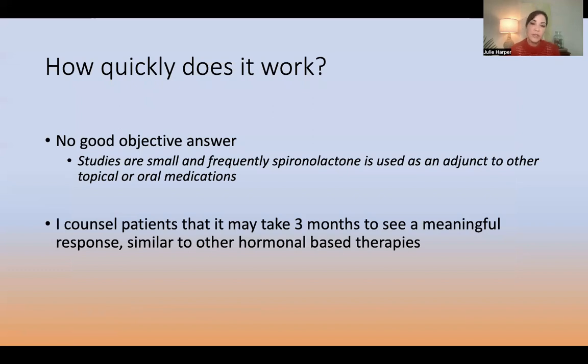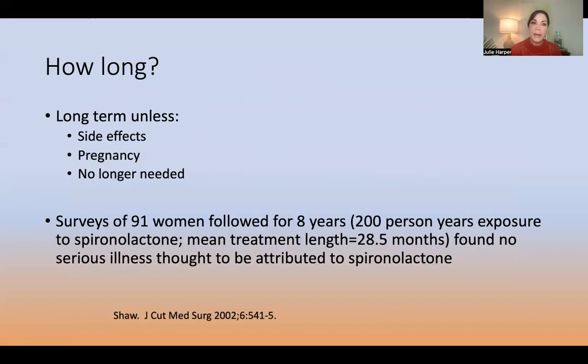How quickly does it work? We have no good objective answer yet — studies are small and spironolactone is frequently used as an add-on. I counsel patients it may take three months to kick in. This is long-term treatment. When you start this, you tell the patient it's probably going to be for years. And it seems to be safe over the long haul — a survey of 91 women followed for eight years found no serious illness attributable to spironolactone.